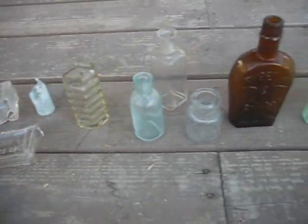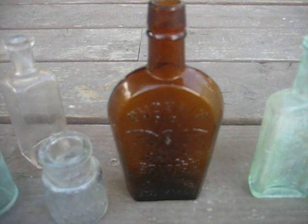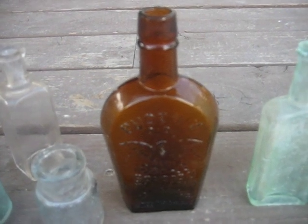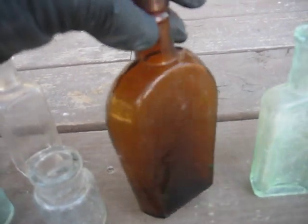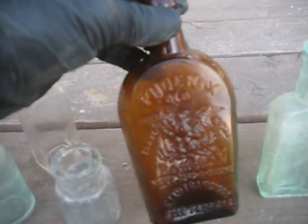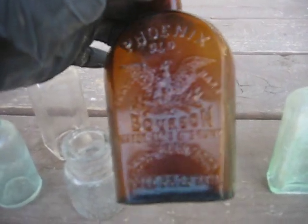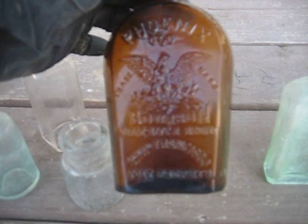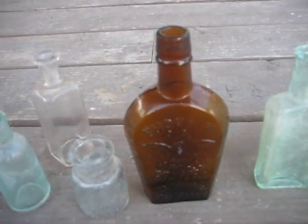The crown jewel of the collection is right here. This bottle was only produced from 1895 to 1899, I believe — pulled out early on. My brother-in-law Kyle actually pulled this one. Phoenix Old Bourbon out of San Francisco. Apparently they still exist, but that is a very rare bottle — very cool.